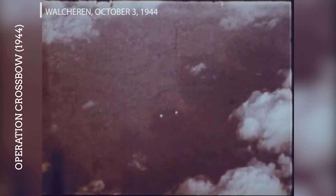The Walcheren raid was part of the efforts to destroy the launch and control sites for the V-weapons along the coast of the occupied Netherlands, aiming to prevent their use against Antwerp, a crucial port for Allied supplies following its liberation.